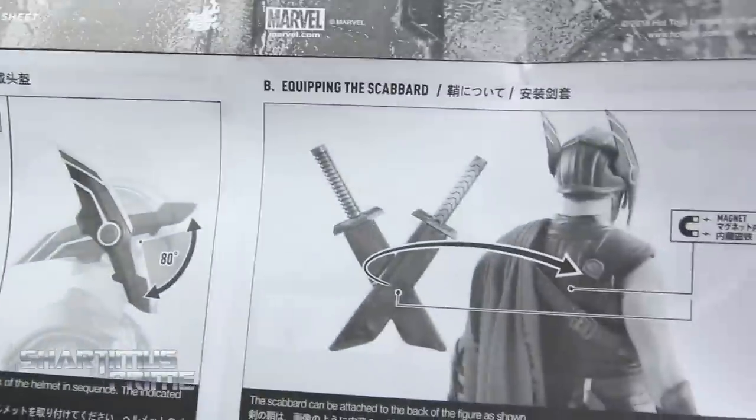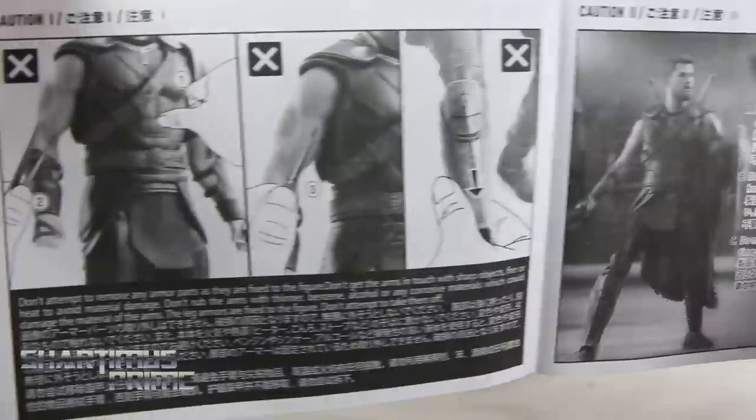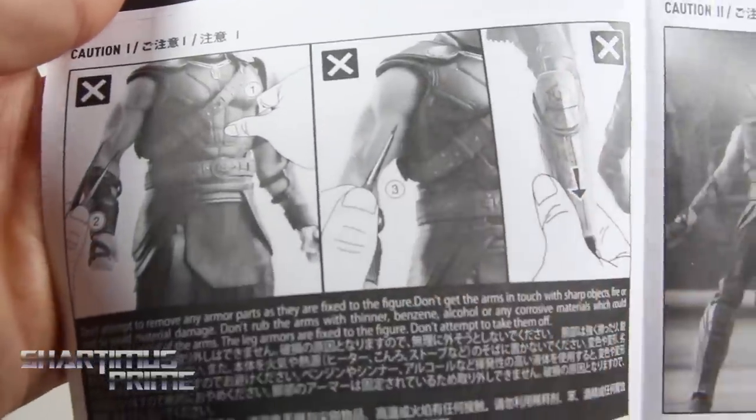Just because you can, you know, cause some damage. So it shows you how to move the helmet around, and you get the swords and then the holding of various things. It's pretty cool, it explains a lot of stuff — don't pick at your figure, paint it, or stab it.